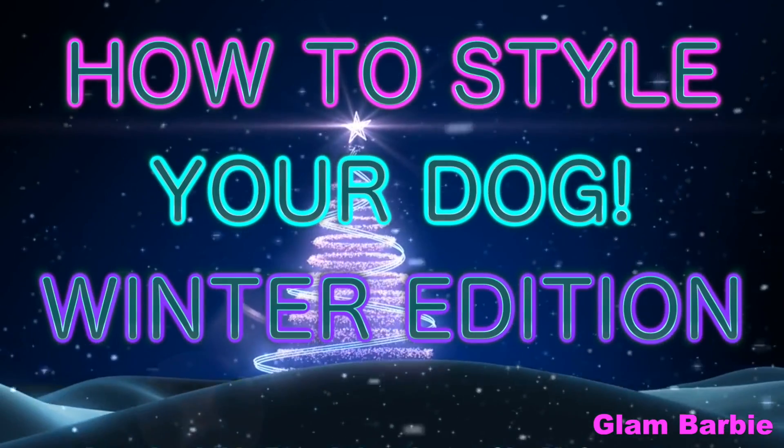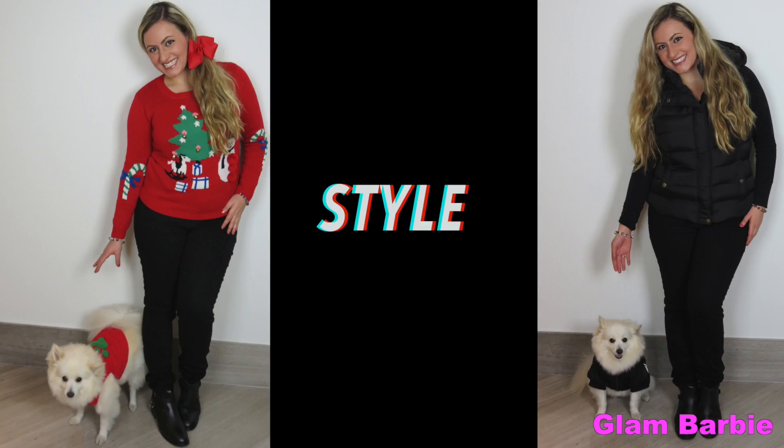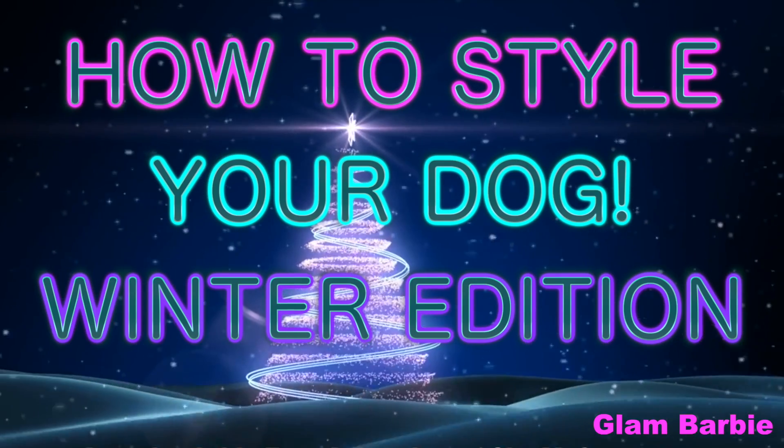Hello Glamies! On today's video I'm going to show you how to match and style your dog's outfit with yours, perfect for this winter season. Let's get started!